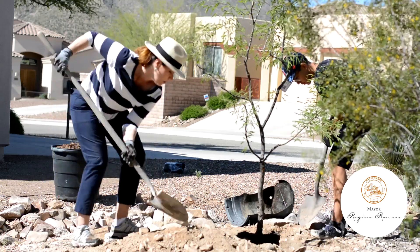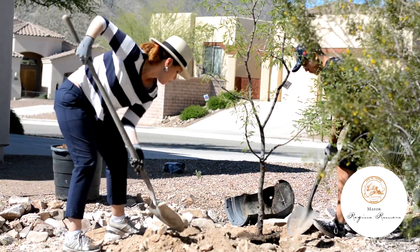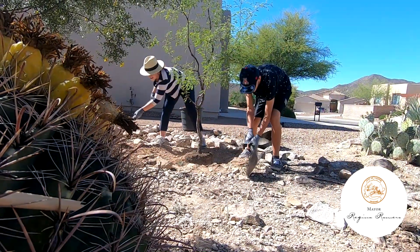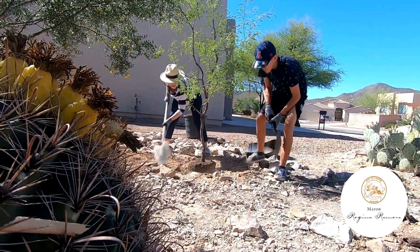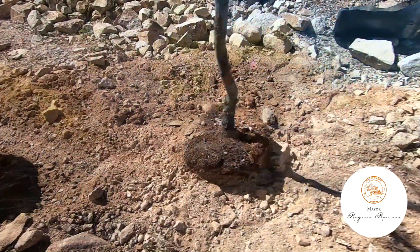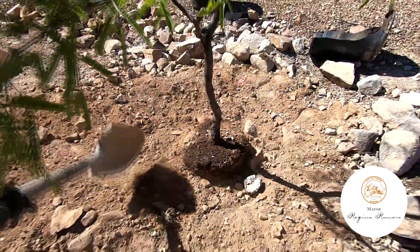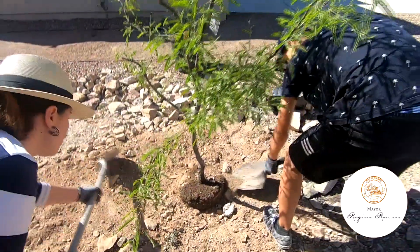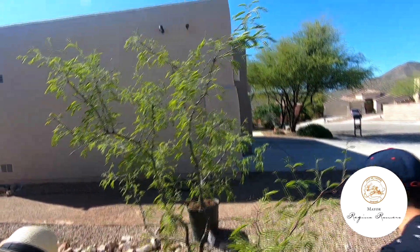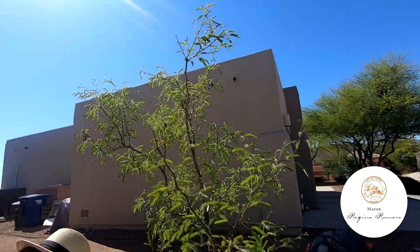Although planting a tree is something that all of us can do, we must ensure that trees are properly planted and maintained so they survive and provide all the benefits we mentioned. To provide shade in your home and save energy, it is best to plant your trees on the west or south side of your home, and in a location that does not interfere with any underground utilities.